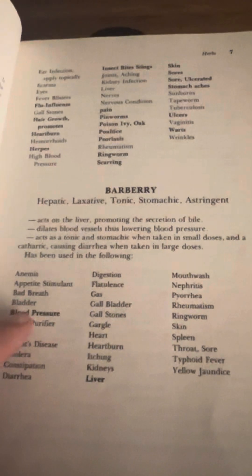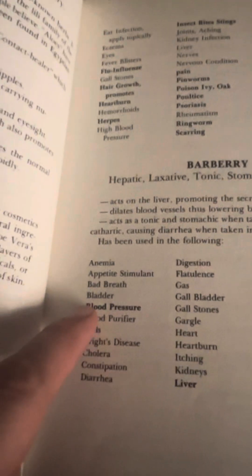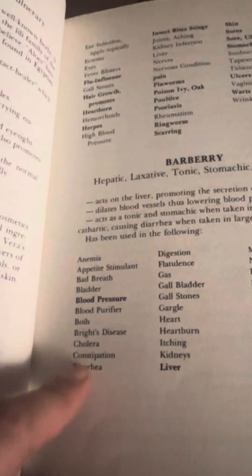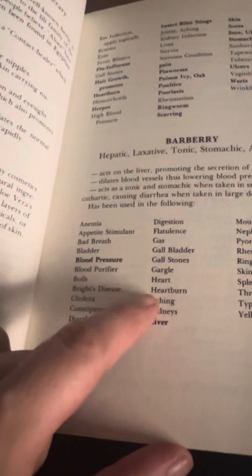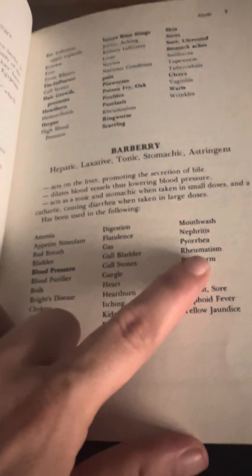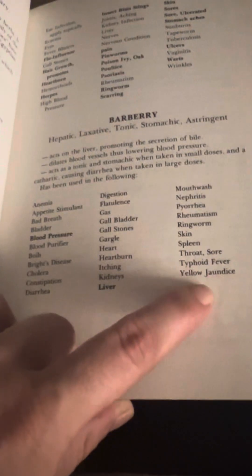Barberry has been used in the following: Anemia, appetite stimulant, bad breath, bladder, blood pressure, blood purifier, boils, Bright's disease, cholera, constipation, diarrhea, digestion, flatulence, gas, gallbladder, gallstones, gargle, heart, heartburn, itching, kidneys, liver, mouthwash, nephritis, pyorrhea, rheumatism, ringworm, skin, spleen, throat sore, typhoid fever, yellow jaundice.